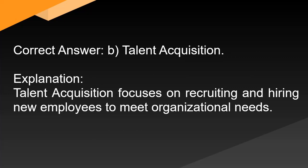Correct answer: B. Talent acquisition. Explanation: Talent acquisition focuses on recruiting and hiring new employees to meet organizational needs.